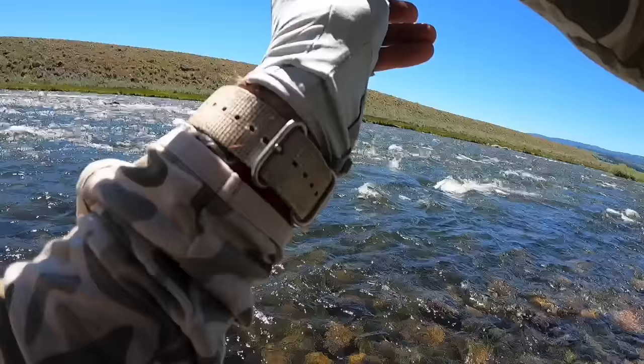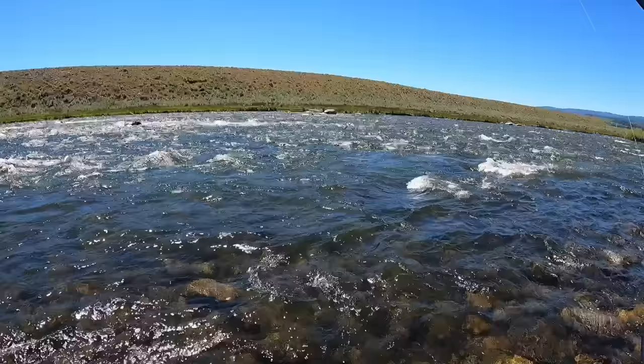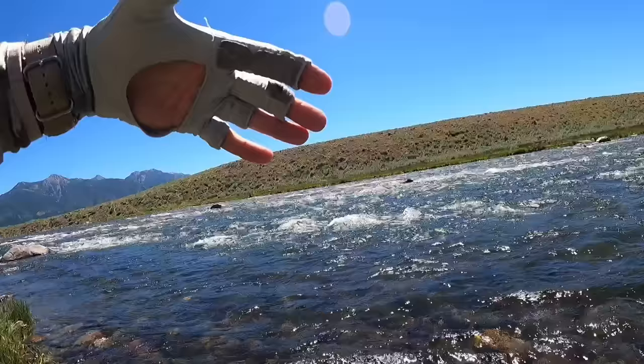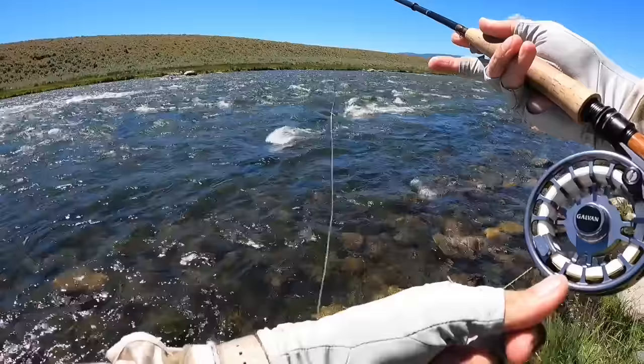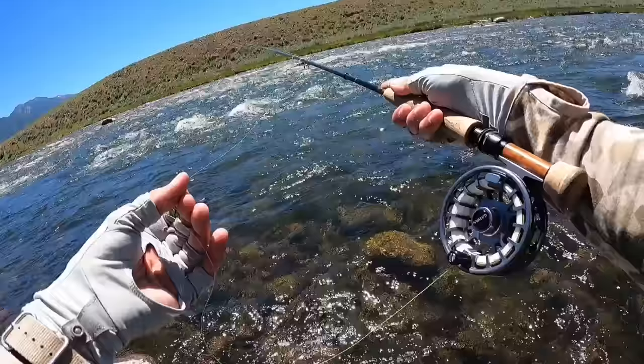Nice brownie on the first cast! Just a little bit of a slow spot here — oh damn, he popped off. What a nice fish. That was my first cast. I'm out here on the Madison again, just a gorgeous stretch here. You can see the really rough water. I'm just picking my way through here, and you can see there's just a little bit of a slow spot — that's where these fish are going to be. All we're looking for is a little bit of a current break. That was an 18-inch brownie right there.